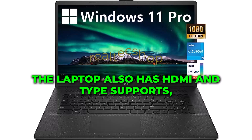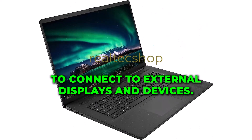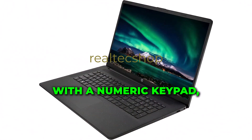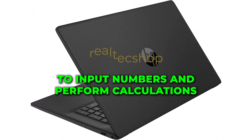The laptop also has HDMI and Type-C ports, making it easy to connect to external displays and devices. The keyboard on this laptop comes with a numeric keypad, which makes it easy to input numbers and perform calculations.